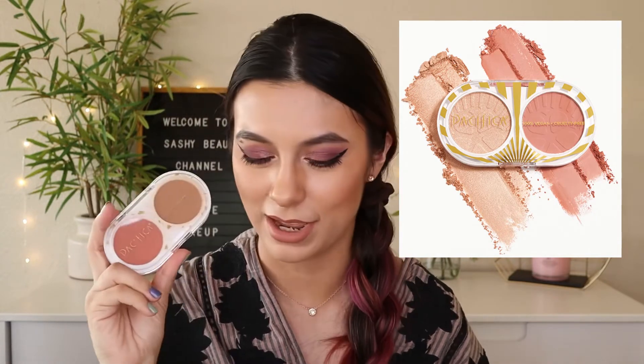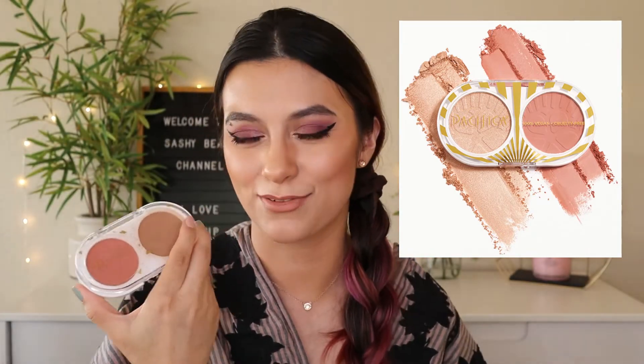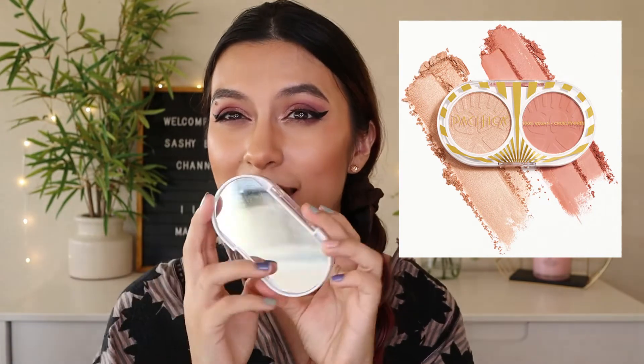The next spoiler is by Pacifica Beauty — a Glimmer Shimmer Highlight and Blush in Violet and Glimmer Shimmer. It looks very peachy and coral for the blush, with a champagne golden highlight shade. I have a Pacifica bronzer and blush I can show for reference — the formula is very pigmented, so start with a little and build up. It's almost full-size for a glam bag product, it has a mirror on the back, and the powder is very soft.